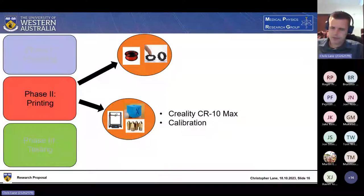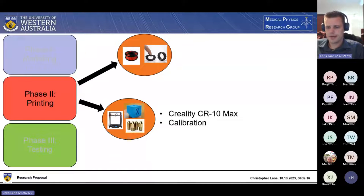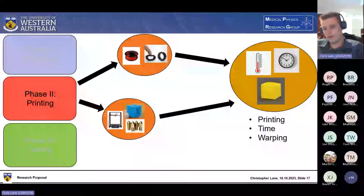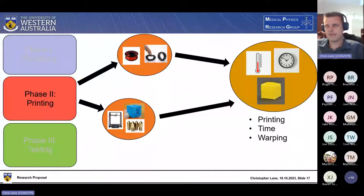I also need to consider the printer I'll be using. I'll need a large printer for printing large breasts and a chest-phantom-sized object, so I'm thinking of using the Creality CR-10 Max printers in the 3D printing workshop at Charlie's. I'll also need to calibrate it carefully to make sure it's performing correctly. The main concern is ensuring good bed adhesion and avoiding warping — these prints can take significant time, so careful planning is essential to avoid wasted prints.